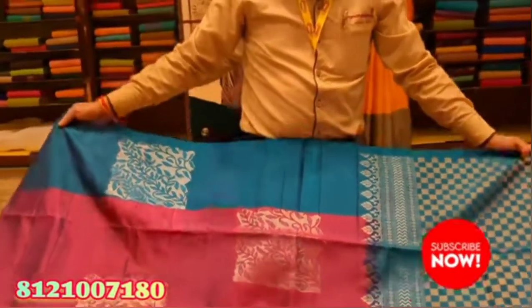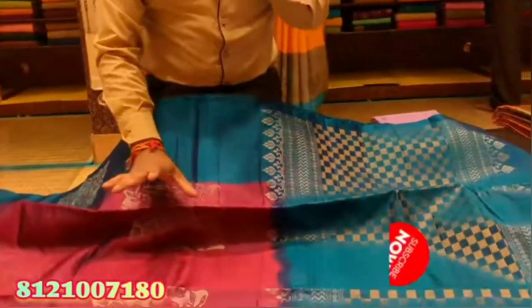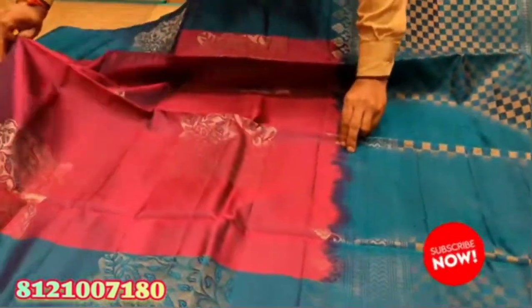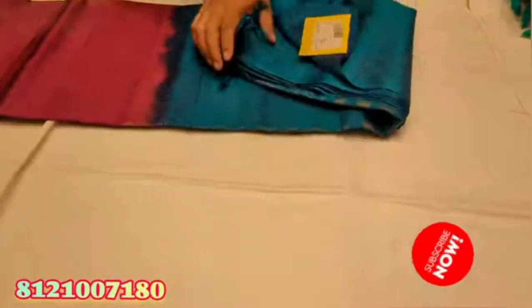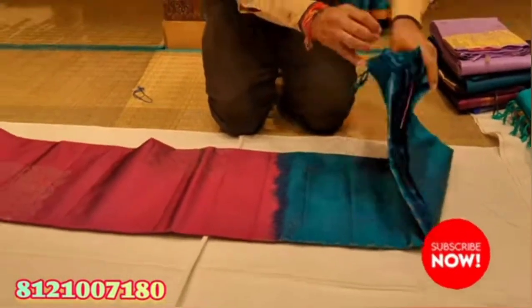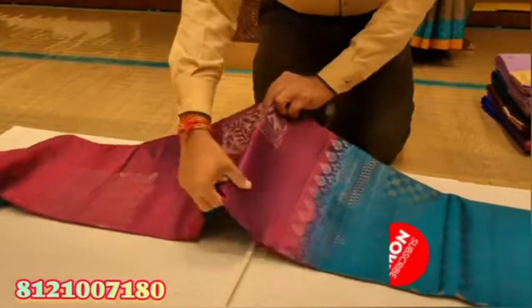Next, you will have a fancy color in silk. The color combination is super — this is a rich look. If you look at this price, it is available in the collection. This is the collection of Salamiya Vaila.